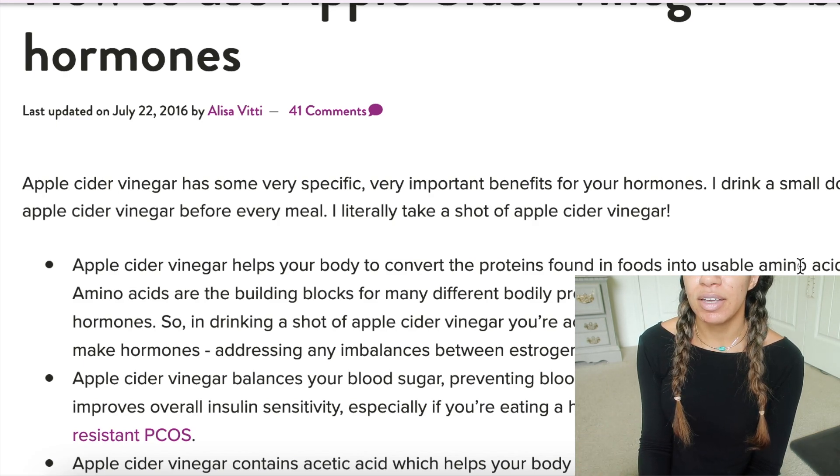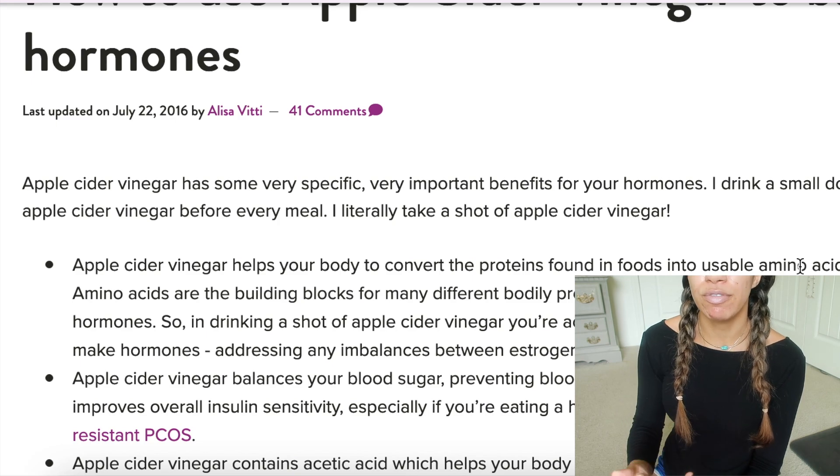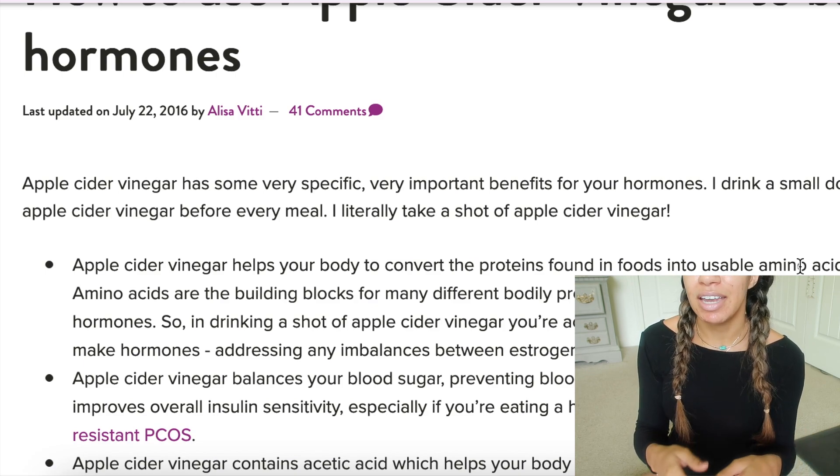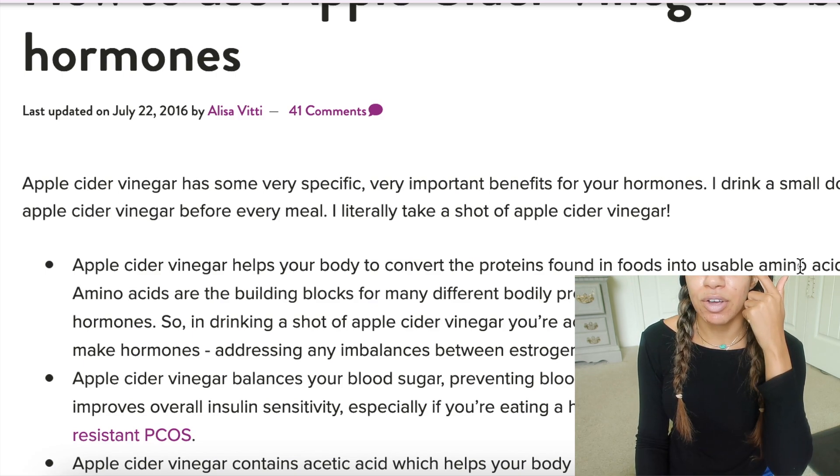Apple cider vinegar also helps with weight loss — it basically stimulates your metabolism, so it'll help you burn fat. The most important thing is to take it at the beginning of the day before you eat. And it'll also help you with your bloating.